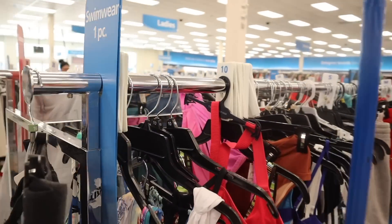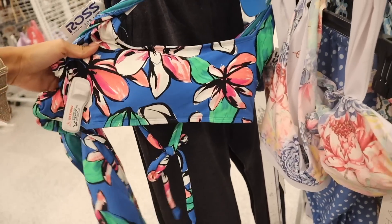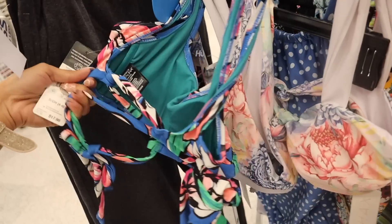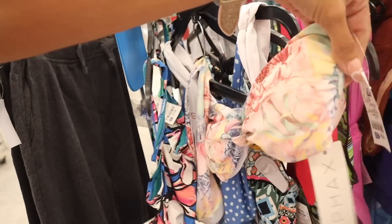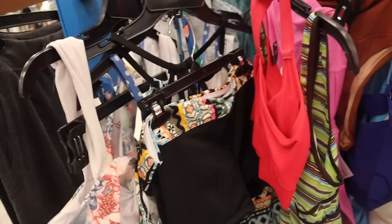Right next to the purses, they have a swim section, so I'm trying to look for a new bathing suit. I love the Calvin Klein one I recently got. This one is originally $18 so it should be under $10, but it's priced at $15 — I definitely got a deal on the Calvin Klein one. This one is priced at $13 and I love the flowers on it, so pretty. And this one is a high-waisted bathing suit.